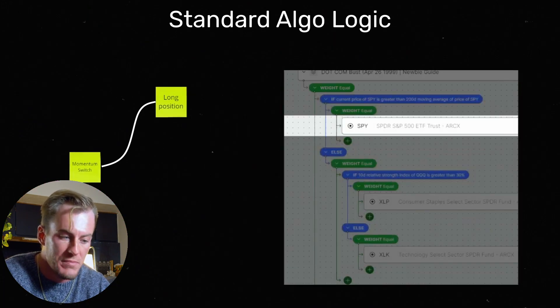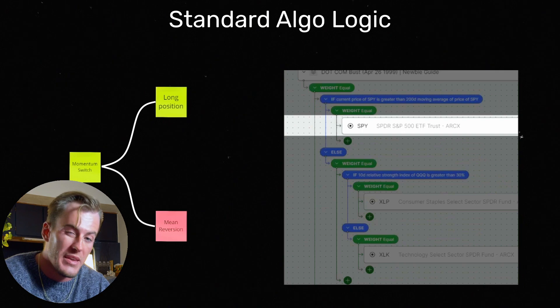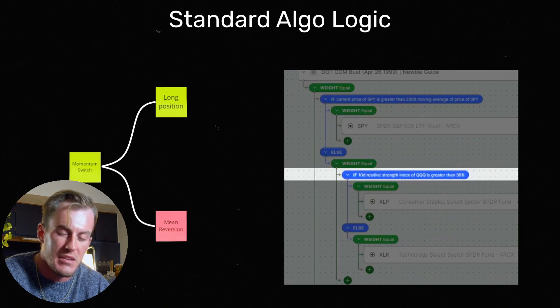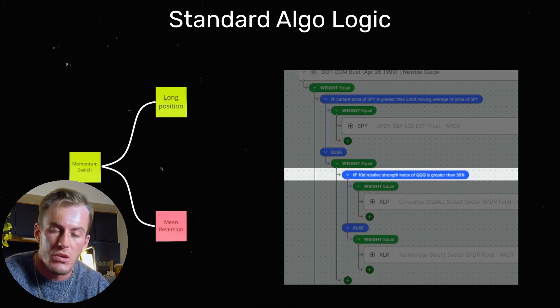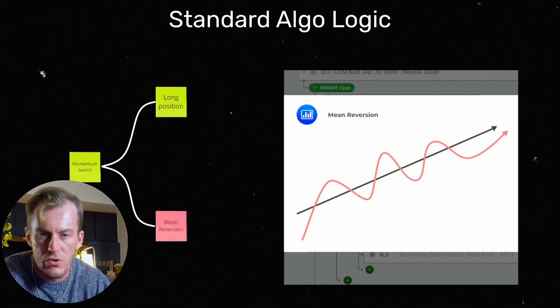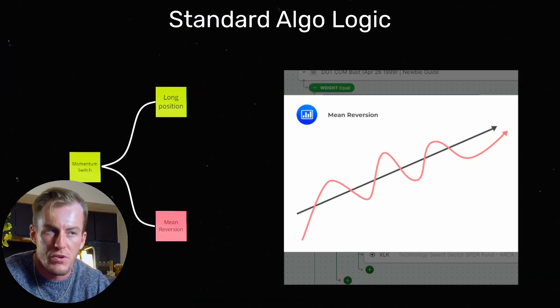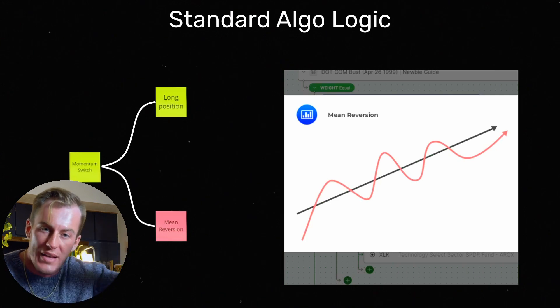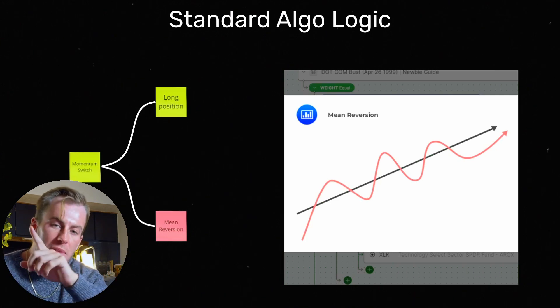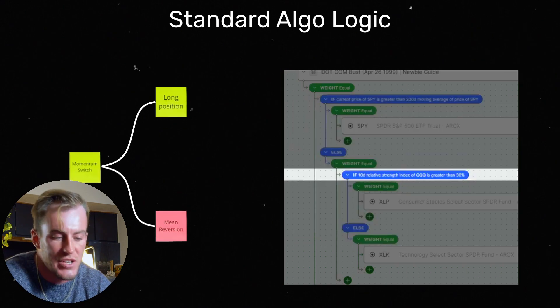We have a long position in the S&P 500 when we buy into the green. But when we are below that yellow 200-day moving average line, we're going into what's called a mean reversion and a defensive hedge. The next line of logic is the 10-day relative strength index of QQQ being greater than 30%. Mean reversion is one of the most popular ways to profit and outperform the S&P 500 in algorithmic investing — there's usually an average that a price will oscillate around, and anytime it gets extremely overbought or oversold, you can take a position there temporarily to profit.